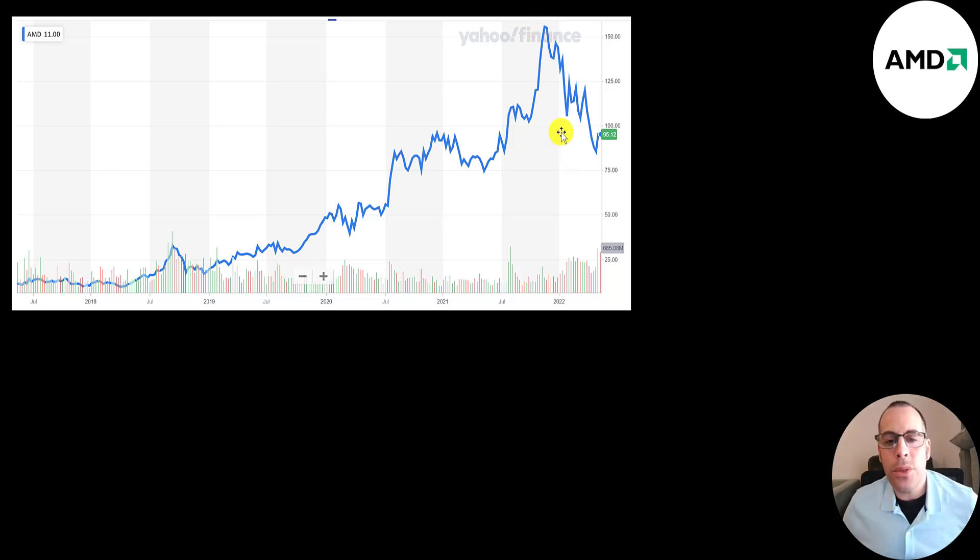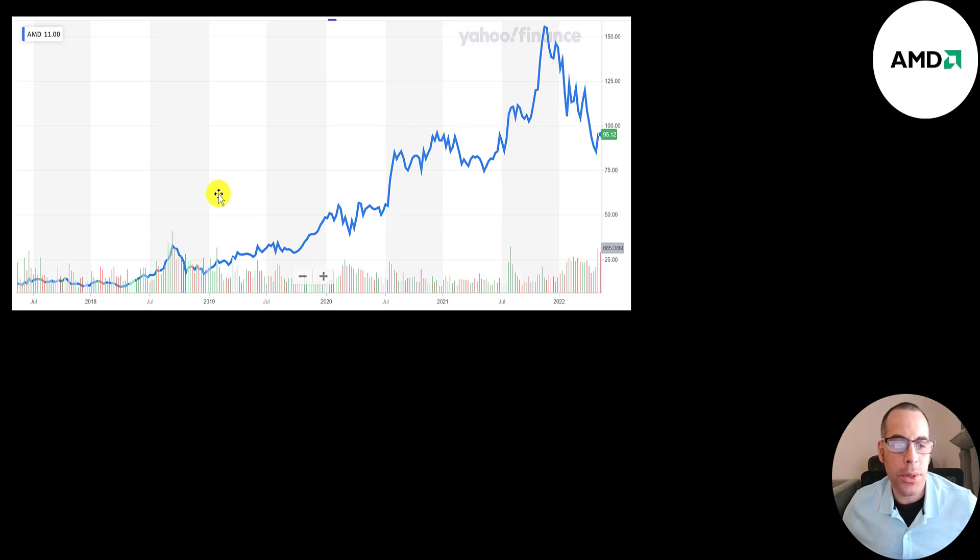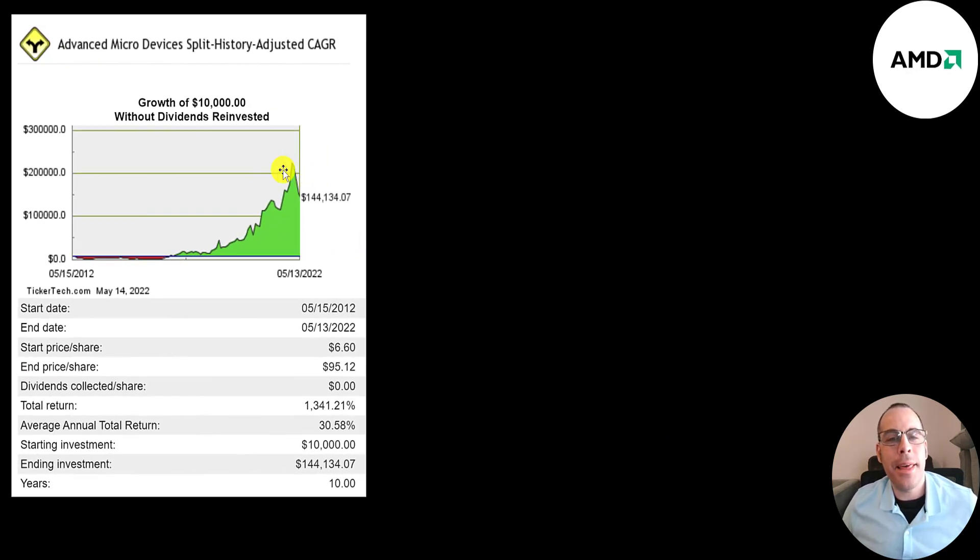The market has been crashing the last few months, so the stock is down about 40% since the top. It looks like the stock has come up about 10% in the past couple of weeks. If you bought the stock 10 months ago, you'd pretty much be flat. If you invested $10,000 into this company 10 years ago and reinvested the dividends, you'd have $144,000 today — a 1,300% return or 31% annual return.